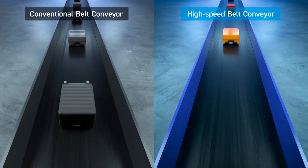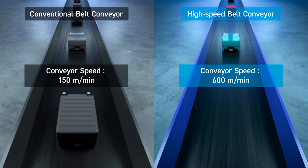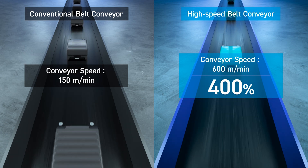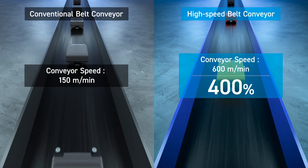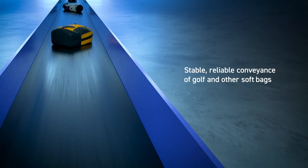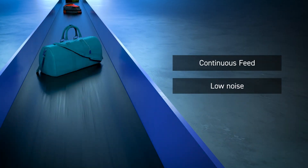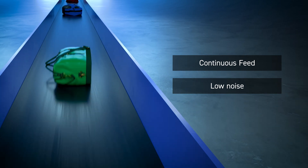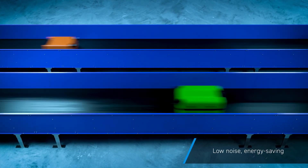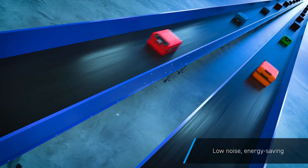The Toyokanatsu belt conveyor system is approximately four times faster than the typical conveyor. It can transport baggage at a speed of 600 meters per minute, the fastest in the world. The belt conveyor system allows for stable transport of golf bags and other soft bags without the use of trays. Not only is continuous conveyance reliable, it does so at a low noise level. The high-speed conveyor utilizes a specialized conveyor frame to reduce noise and energy usage.